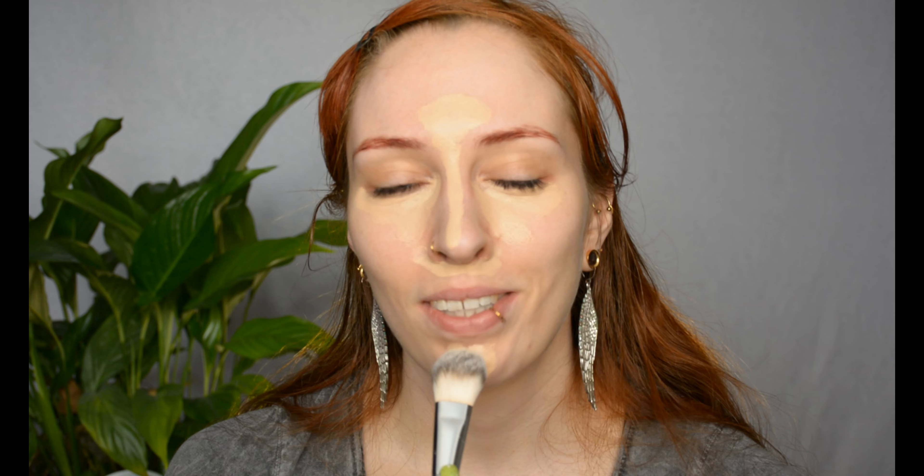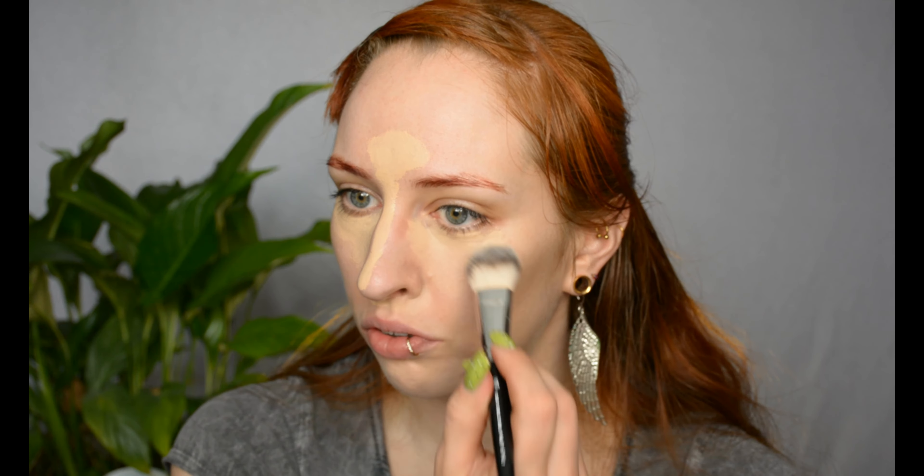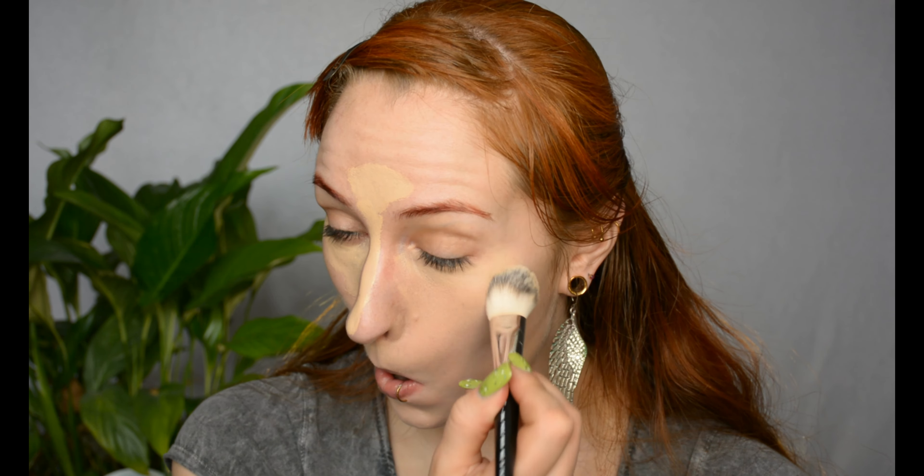I'm going for concealer only today because lately I've been feeling like it just looks better not to use a whole lot of foundation. I just prefer how my skin looks without a thick layer on it. I'm going to apply a second layer on that spot in a second. So we've reached the 'skin but better' point without a thick cake layer, and now I'm going to prime my eyelids.